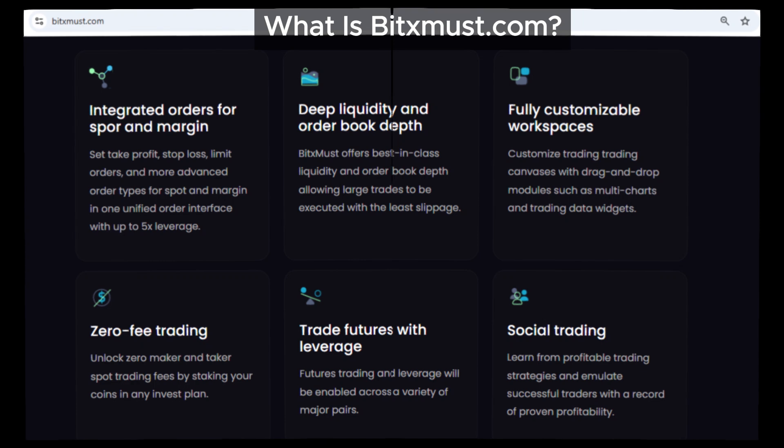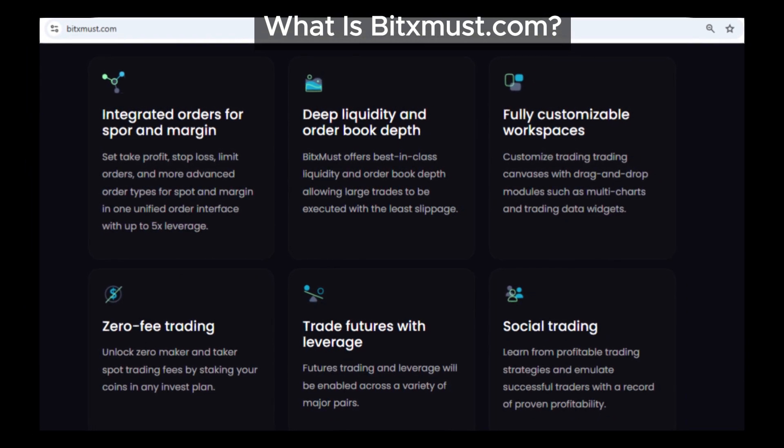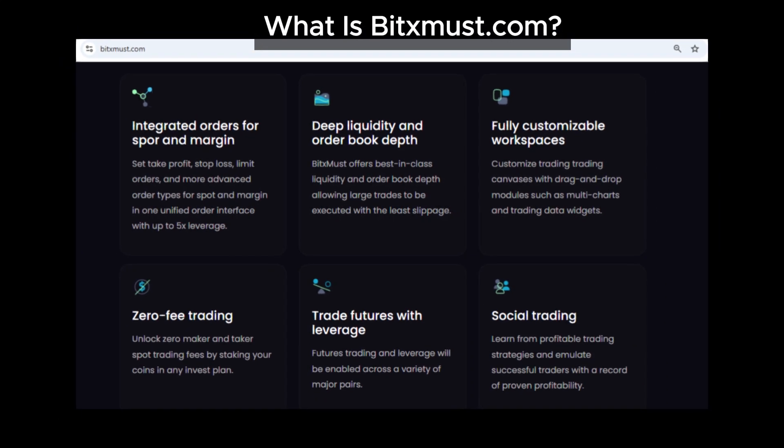But here's the thing: they're actually traps that can lead to pump-and-dump schemes, pyramid structures, and even identity theft. In the end, the only return you get is losing your money.